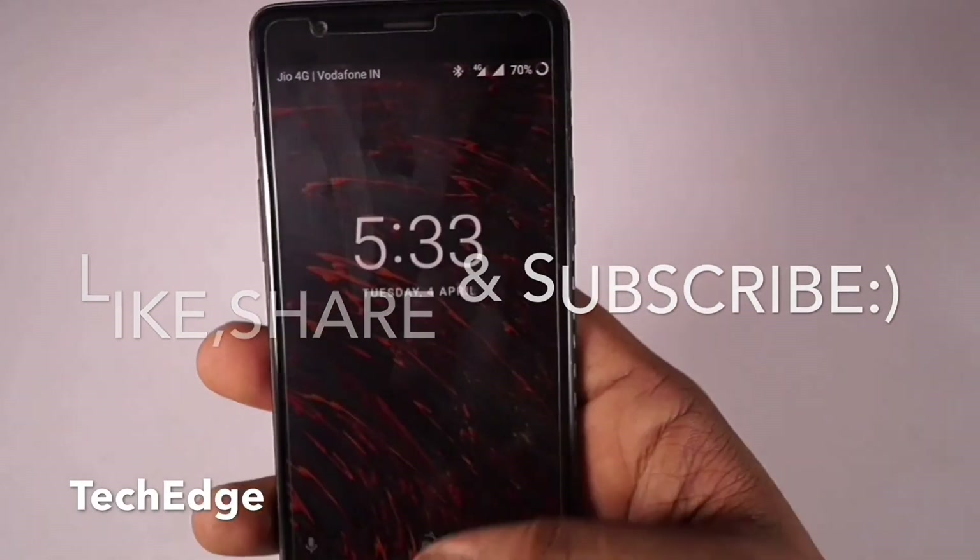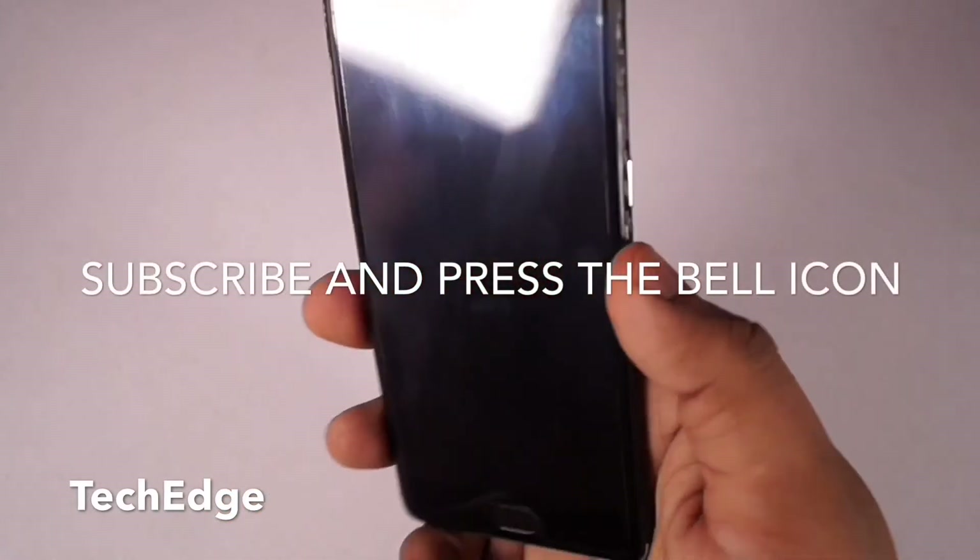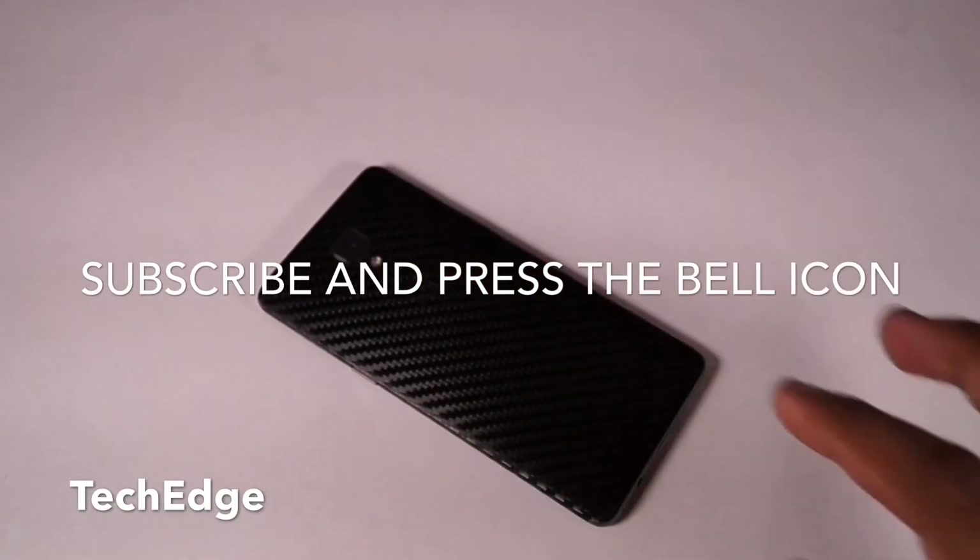That's it for this video. Do hit the like and subscribe button below and stay tuned for further videos. This is Yashpal signing out — peace.